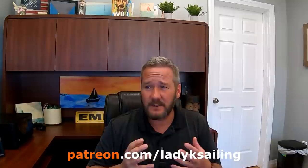Lady K Sailing is brought to you by patrons — people who give a couple of bucks an episode to make this whole channel possible. A big shout out to this week's newest patrons: Chris Mitchell and LM Sailing.